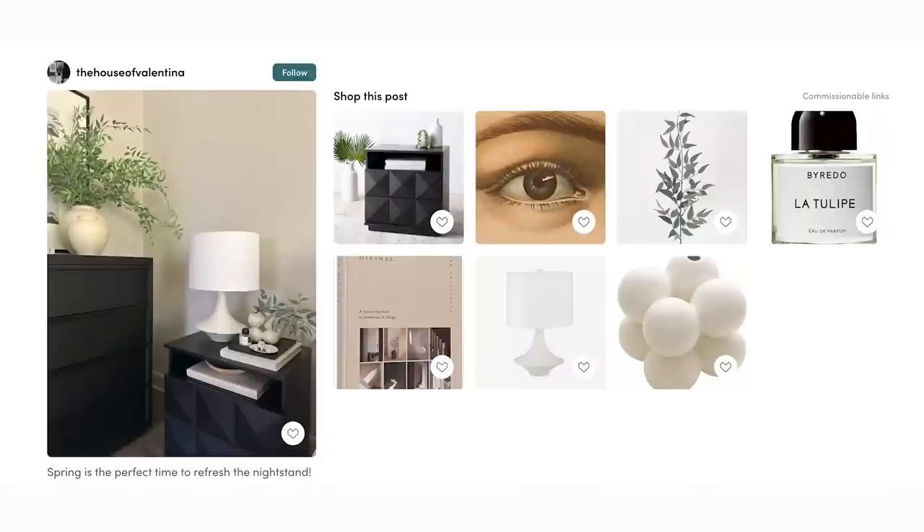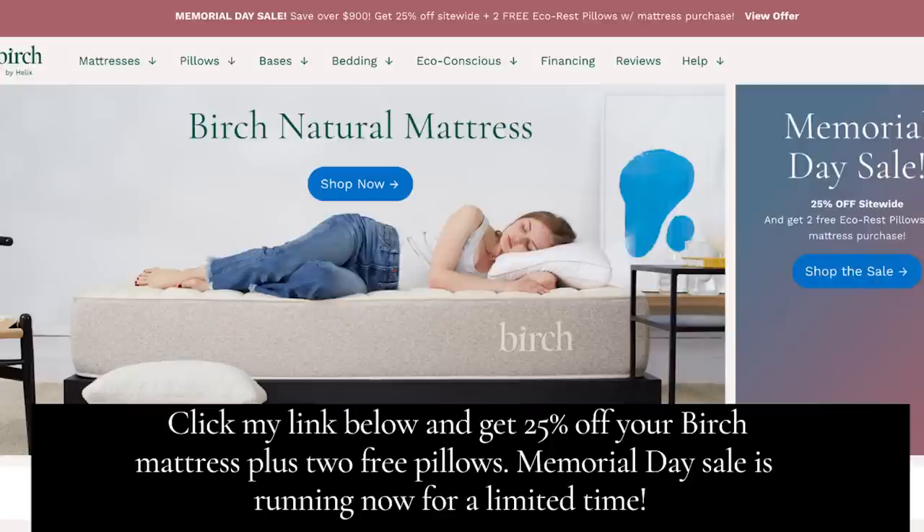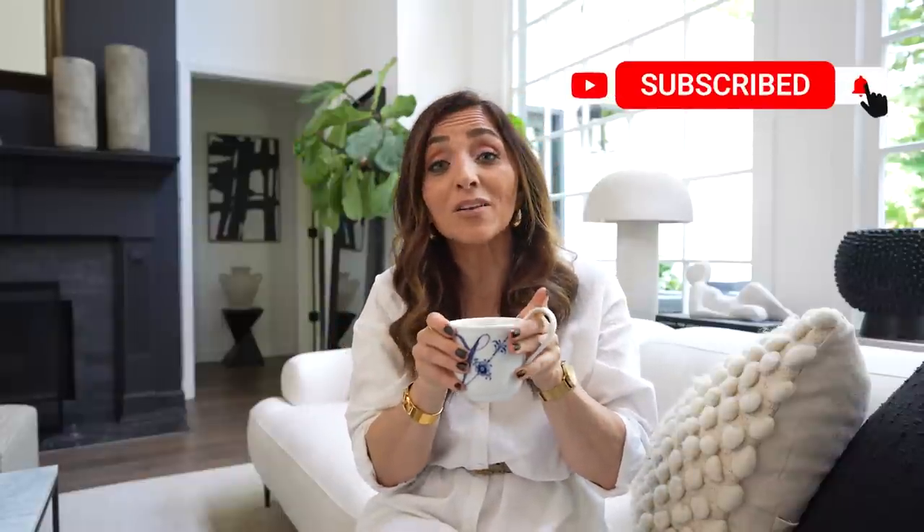I hope you've enjoyed today's video and it's loaded you up with lots of ideas. Don't forget to check out that Birch discount code — that is a huge savings for something that's going to be life-altering for you. I'll have all of that linked down below in the show notes. Thank you again for stopping in — don't forget to hit subscribe, give the video a thumbs up, and let me know down in the comments if you found this super helpful and if you want me to do this for more rooms. Cheers, I'll see you guys in the next one!